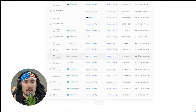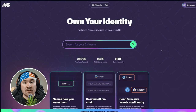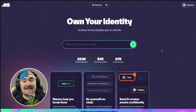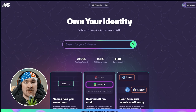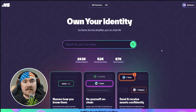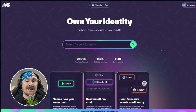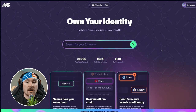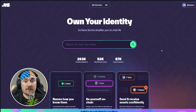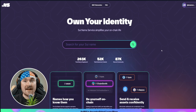Next, let's talk about how to claim your own Sui Name and how easy it is. Sui Name Service lets you own your identity — you capture the name you go by so people can send you assets, NFTs, coins, or whatever you want on the blockchain.